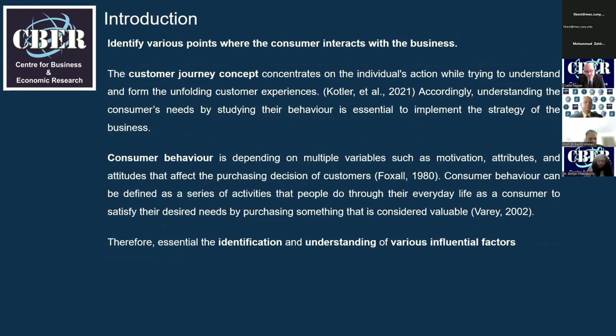We live in a consumer-centric age, and providing positive consumer experiences from the side of the business is essential. The consumer journey map can help depict various touchpoints and concentrates on the individual's actions. Understanding the consumer's needs by studying their behavior is essential to implement the strategy of the business. Consumer behavior depends on multiple variables such as motivation, attributes, and attitudes that affect the purchasing decision of customers.